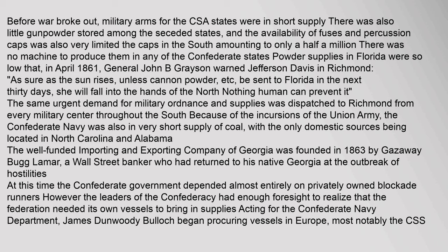Supplying the Confederacy: Before war broke out, military arms for the CSA states were in short supply. There was also little gunpowder stored among the seceded states, and the availability of fuses and percussion caps was very limited — the caps in the South amounting to only a half a million, with no machine to produce them in any of the Confederate states. Powder supplies in Florida were so low that in April 1861, General John B. Grayson warned Jefferson Davis in Richmond: 'As sure as the sun rises, unless cannon powder be sent to Florida in the next 30 days, she will fall into the hands of the North — nothing human can prevent it.'